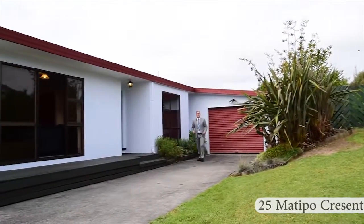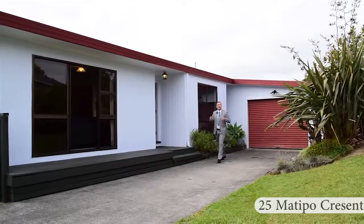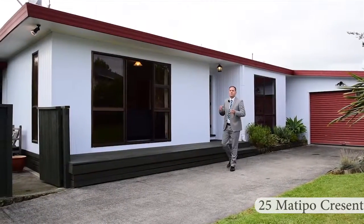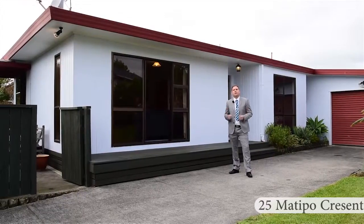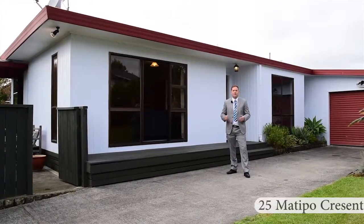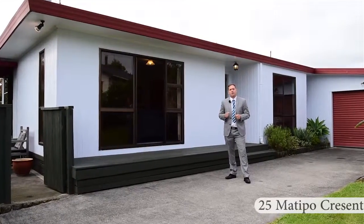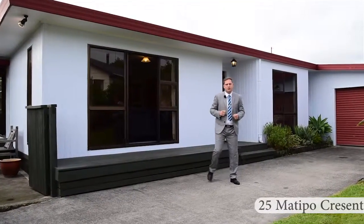Hello, my name is Rupert Bain. I'm a residential sales specialist with Harcourts here in Hamilton. Welcome to 25 Matipo Crescent in the popular suburb of Phuketi. If you're looking for a first home or an investment, this is the property for you. Come on, let's take a closer look.